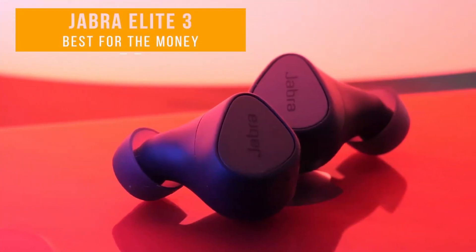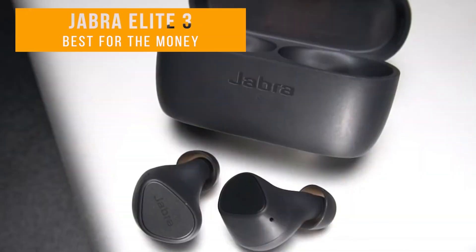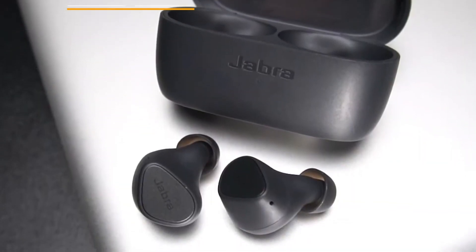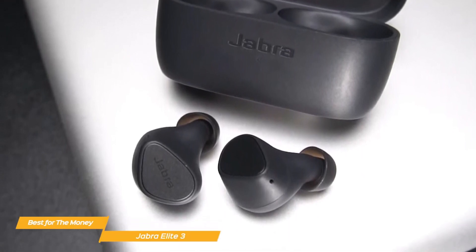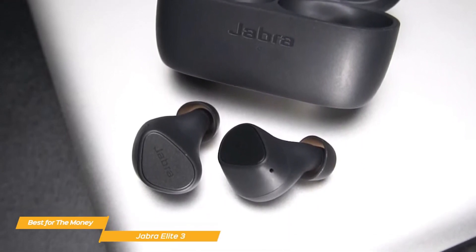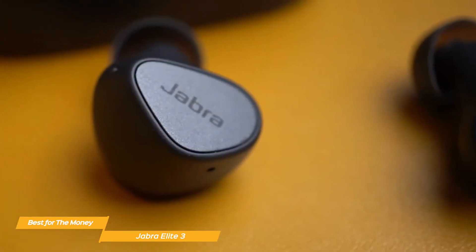The Jabra Elite 3 is the next item on the list and is my pick for the best true wireless earbuds available right now. The Jabra Elite 3 is unquestionably something to think about if you're looking for a wireless earbud that provides a great balance of sound quality, design, and features at an affordable price point.